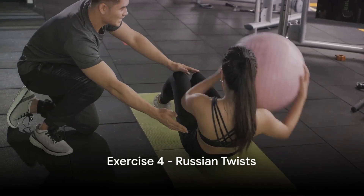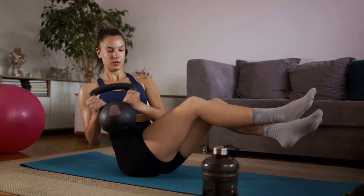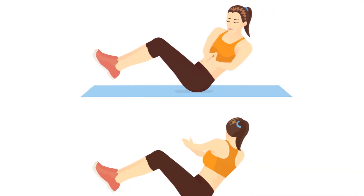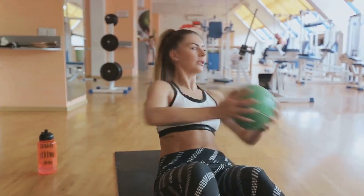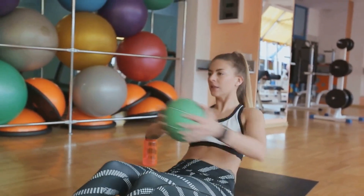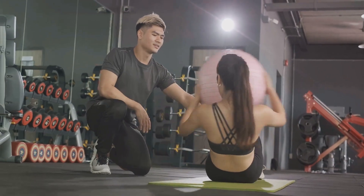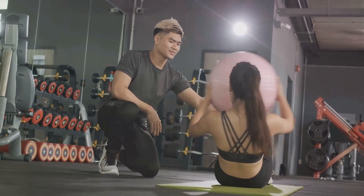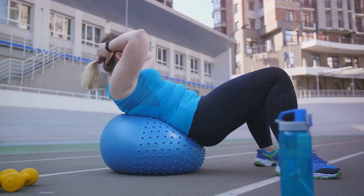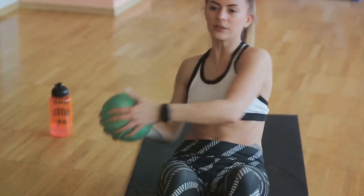Next up, we have Russian twists — an exercise that targets your entire core. This is an exercise that's all about control and precision; performing it correctly is key to reaping its belly-busting benefits. Start by sitting down on the floor with your knees bent. Lean back slightly, keeping your back straight and engaging your core — this is your starting position. Now clasp your hands together in front of you. You could also hold a weight or a medicine ball if you're looking to ramp up the intensity. Keeping your core tight and your back straight, rotate your upper body to the right, bringing your hands towards your right hip. Imagine there's a pivot point in your spine and you're rotating around that.